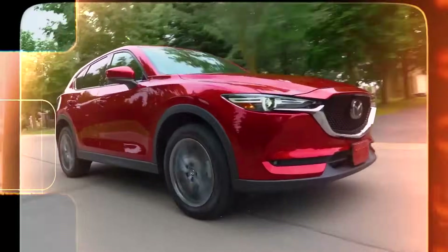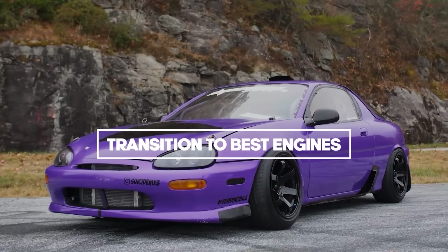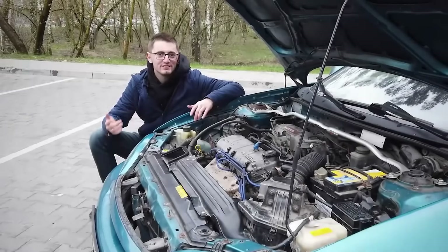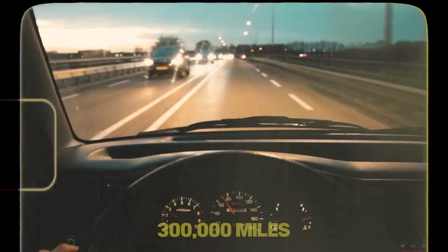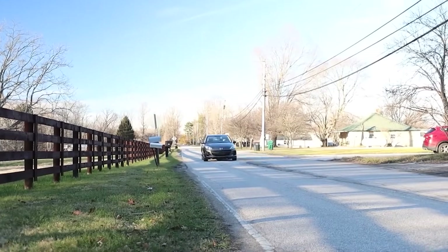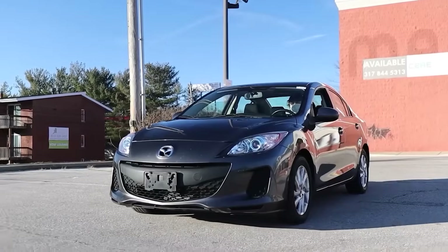But enough about the problem children. Let's talk about Mazda's greatest hits. Mazda has built some absolutely bulletproof engines over the years — power plants that have earned legendary status among mechanics and enthusiasts alike. We're talking about engines that routinely hit 300,000 miles with basic maintenance, from tiny V6s to naturally aspirated workhorses. These are the engines you should actively seek out when shopping for a used Mazda.